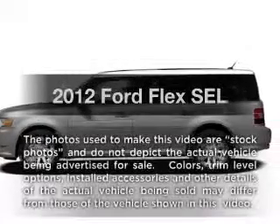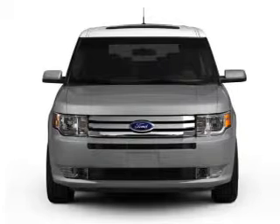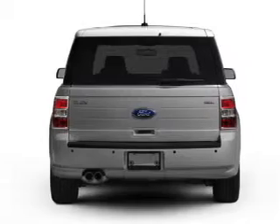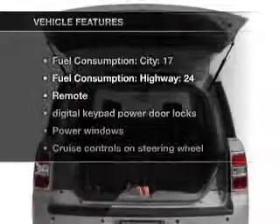Presenting the 2012 Ford Flex. If you're looking for a first rate auto, this one could be yours today. With a solid 6 cylinder engine that responds smoothly to its 6 speed automatic transmission, you will appreciate the safety feature of anti-lock brakes.